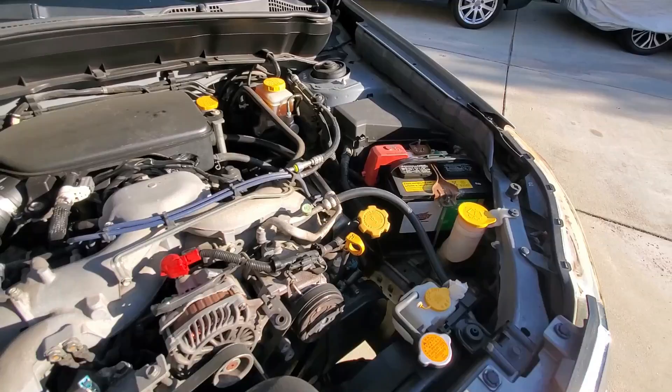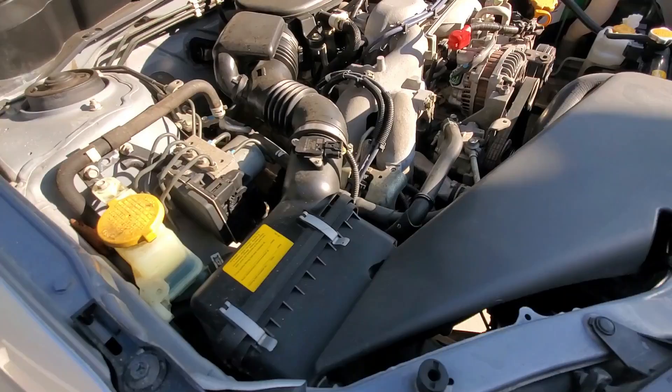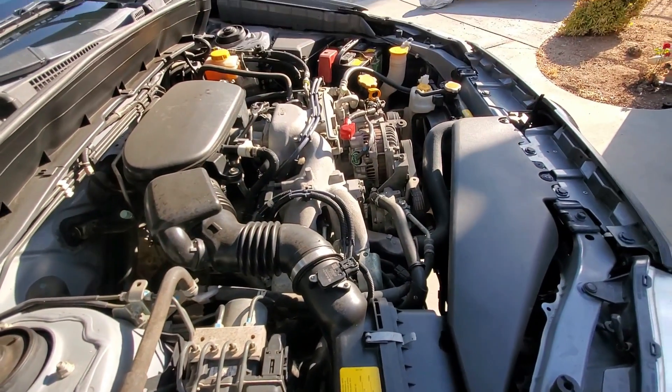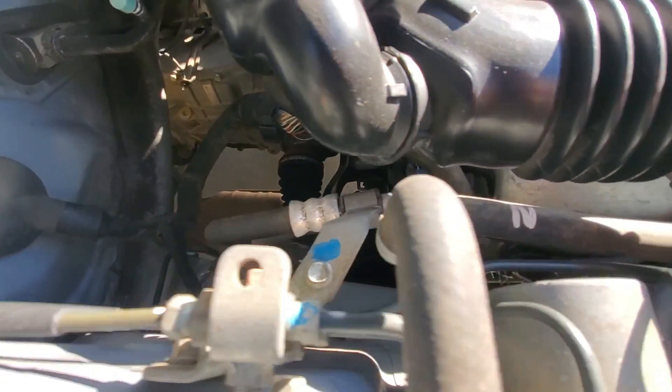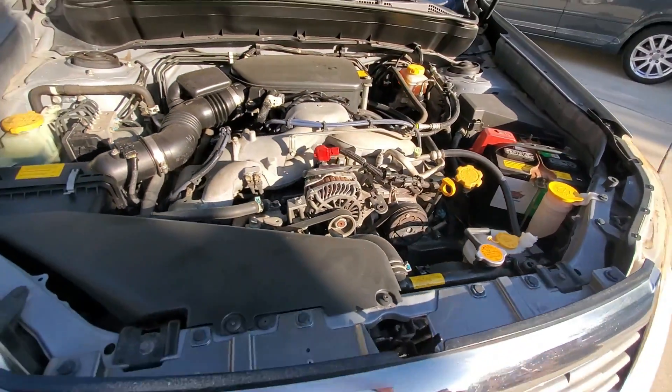Issue number one is the valve cover gasket, which will give up at about 100,000 miles and will cost you between $250 to $300 to replace — not that expensive. Issue number two is not necessarily an issue, it's just the way the engine is built: it is still timing belt driven. Your timing belt will have to be replaced at about 7 years of age or at 105,000 miles, and it will set you back between $700 to $1,000.